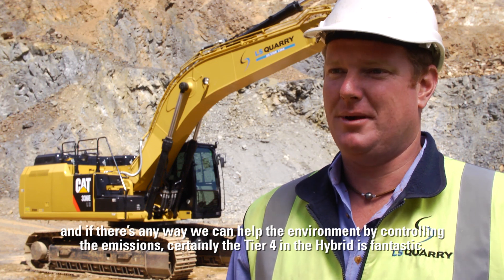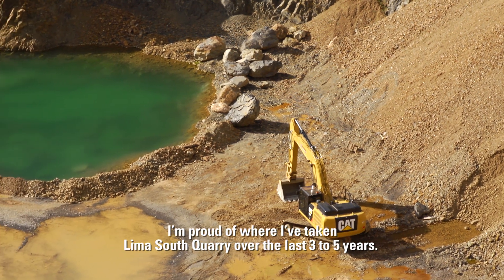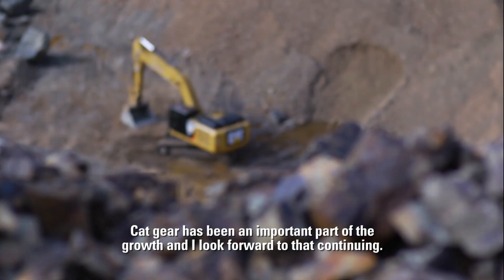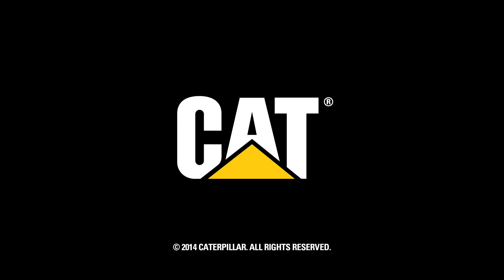One thing that we're very passionate about here at Lima South Quarry is the environment and looking after it. If there's any way we can help the environment by controlling the emissions, certainly the Tier 4 and the hybrid is fantastic. I'm proud of where I've taken Lima South Quarry over the last three to five years. Cat Gear has been an important part of the growth and I look forward to that continuing.